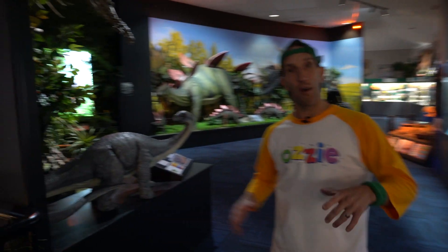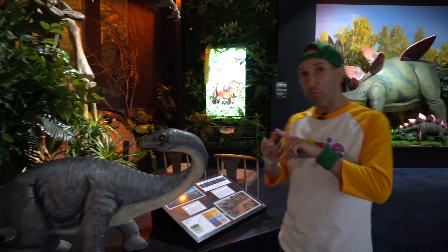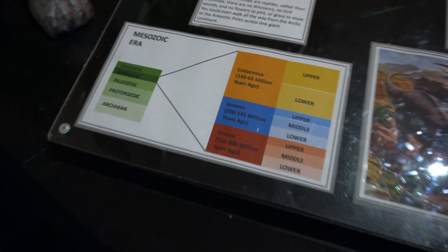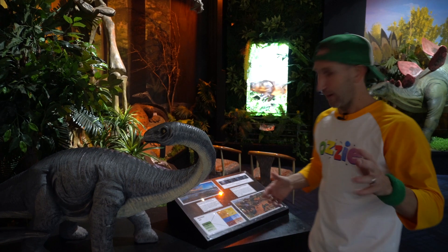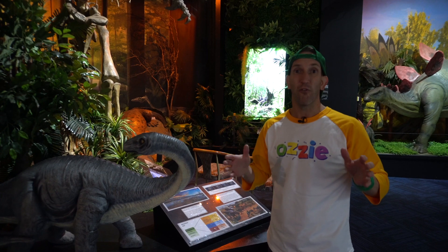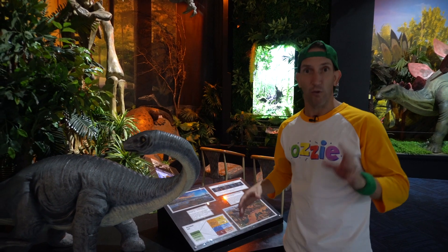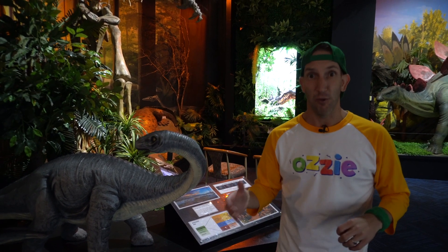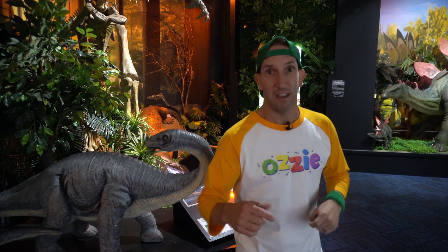Now kids, obviously there are no dinosaurs that live anymore. They lived millions and millions of years ago, but there are three main periods that the dinosaurs lived. The first is the Triassic period, from about 250 to 200 million years ago — just a little bit older than mum and dad! Then the Jurassic period, 200 to 145 million years ago. And then the more recent one is the Cretaceous period, still 145 to 65 million years ago — a super, super long time ago. But through research, we've found out so much about dinosaurs.